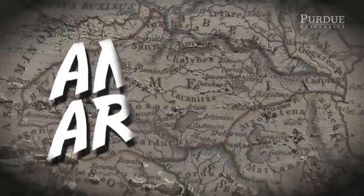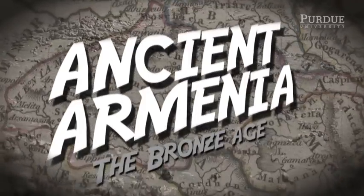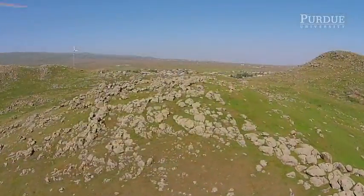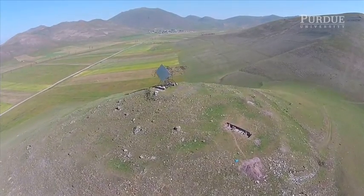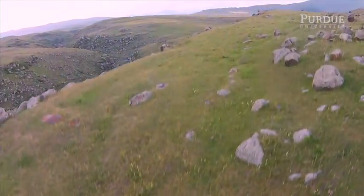We've had this problem of how do we capture the scale of excavations that we've been doing for the past 15 years. I do my research on the Late Bronze Age in Armenia, around 1500 BC to around 1000 BC. We are in the highlands of Armenia, about 6,000 feet in elevation — it's really rocky and mountainous — and there are people who built hilltop fortresses that we've been excavating for about 15 years. We've opened a lot of space, but we haven't really been able to capture the scale of the excavations and see how the architecture we've exposed articulates together.